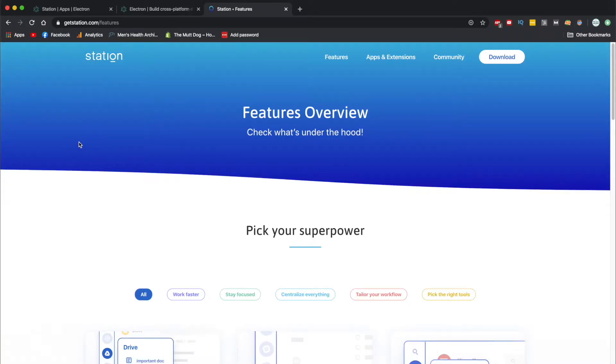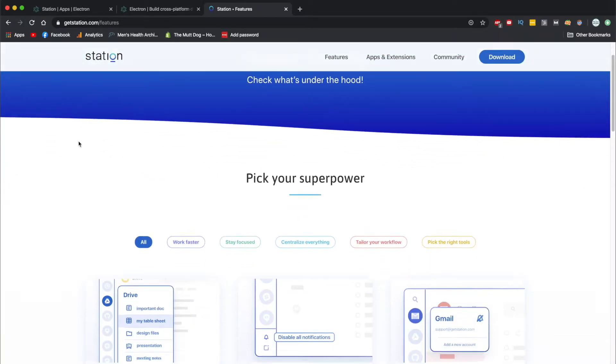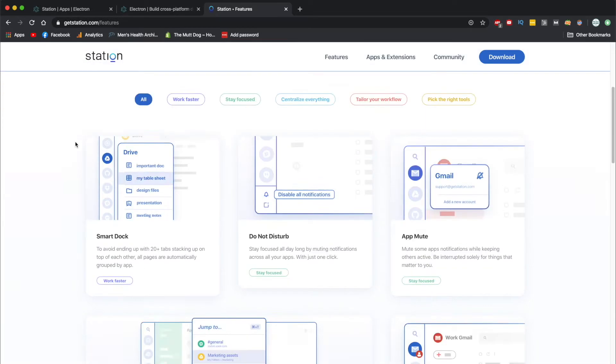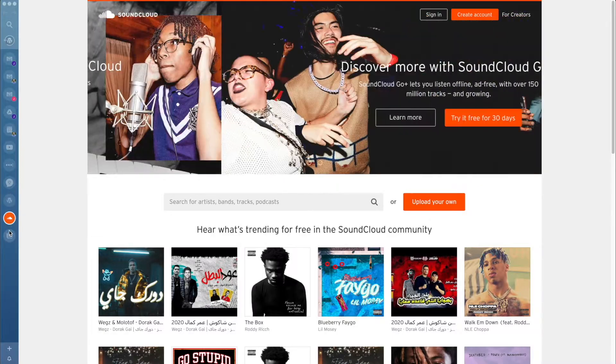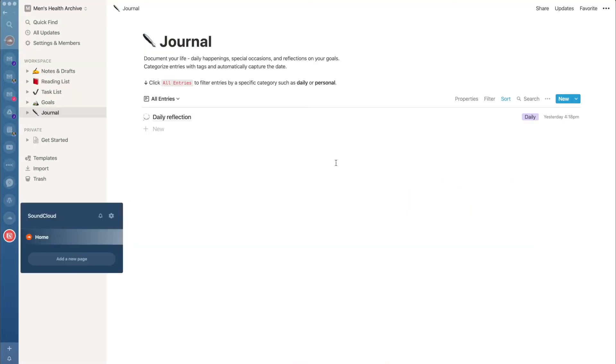I've actually been curious about this question for a while and it originally led me to check out Station. Station helps you focus on your work by eliminating everything in the web browser that might be a distraction. There is no tabs, there is no browser — it's really just your website wrapped inside the Station app. It comes with some other pretty cool productivity stuff, but if you want to check out the full review that I did, you can check it in the corner.